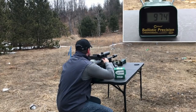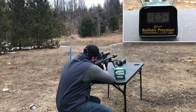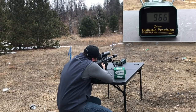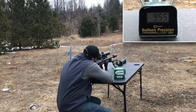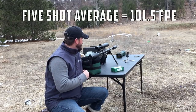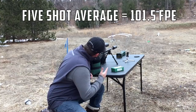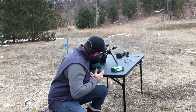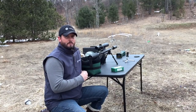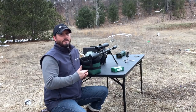974 feet per second! So there you have it — between 155 feet per second to 975 feet per second, and I don't even have a full fill on this thing. I'm shooting at about 2750 to 2800 PSI, so at 3000 PSI this thing's probably pushing over 1000 feet per second or pretty darn close. With that, I'm going to call Air Force airguns the winner on this one.